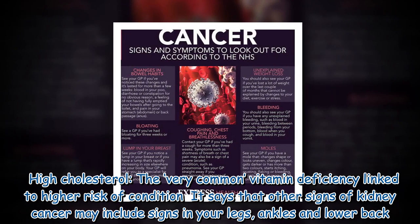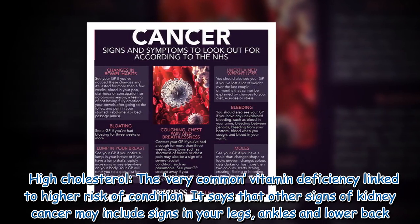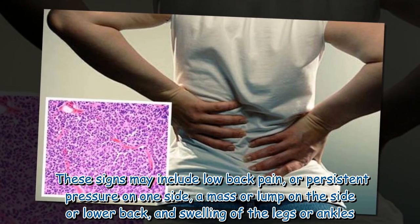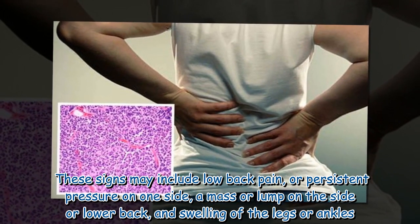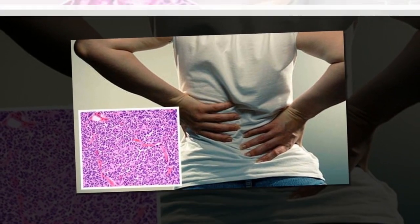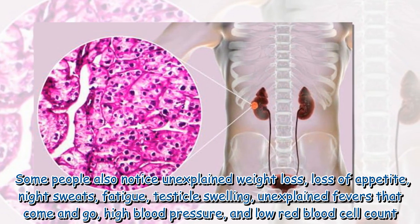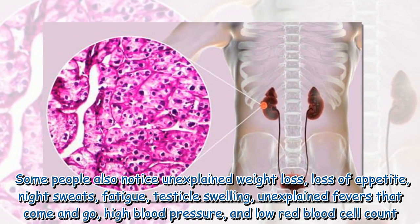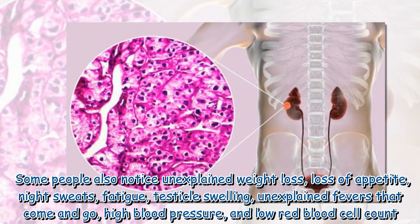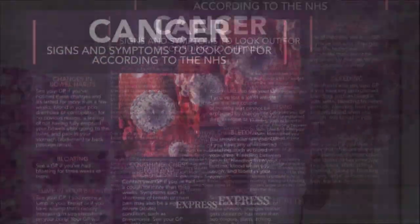Other signs of kidney cancer may include symptoms in your legs, ankles, and lower back, such as low back pain or persistent pressure on one side, a mass or lump on the side or lower back, and swelling of the legs or ankles. Some people also notice unexplained weight loss, loss of appetite, night sweats, fatigue, testicle swelling, unexplained fevers that come and go, high blood pressure, and low red blood cell count.